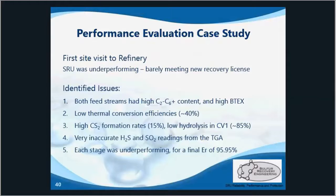The high hydrocarbon content caused high CS2 formation, and there was also poor hydrolysis in the first converter. Both of those things led to 1.3% combined losses in the tail gas at the final recovery — quite a bit just from CS2 and COS.